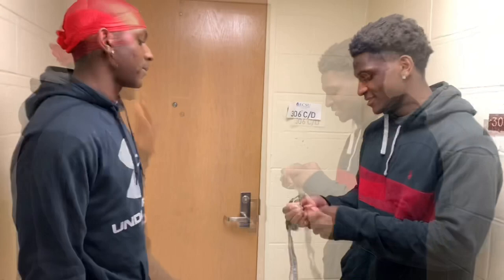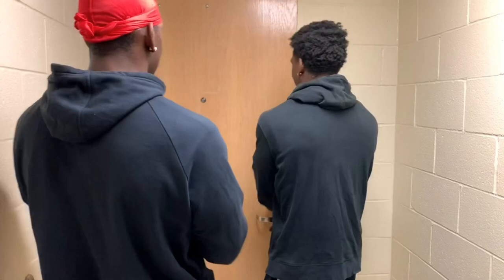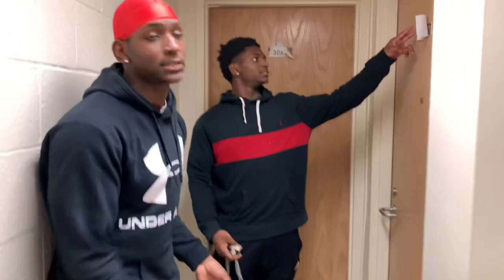Let me open up our MTV crib. So this is our bathroom. We have a little closet area right here. And this is our suite mate — 306C/D suite mate. We're 306C. This is our room. We're going to show y'all inside.